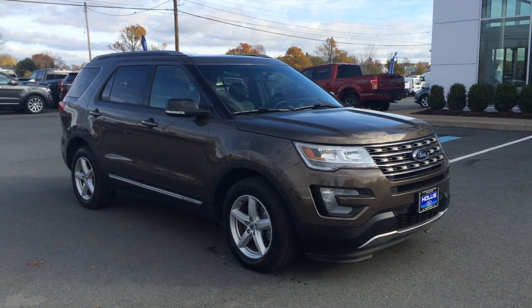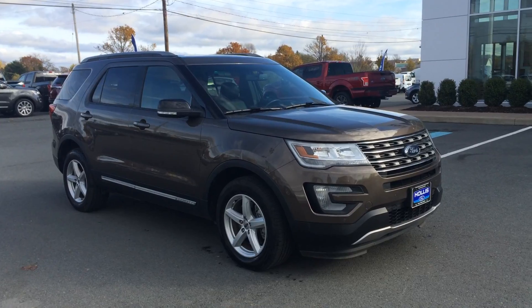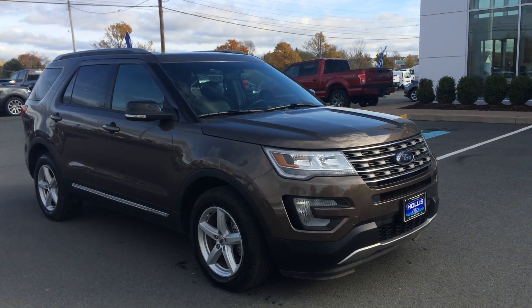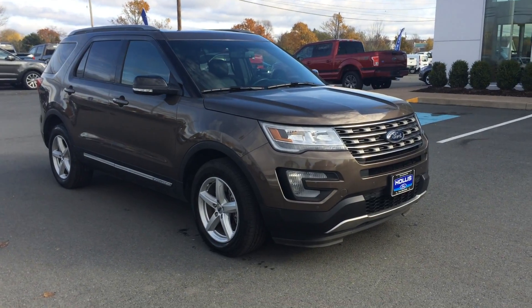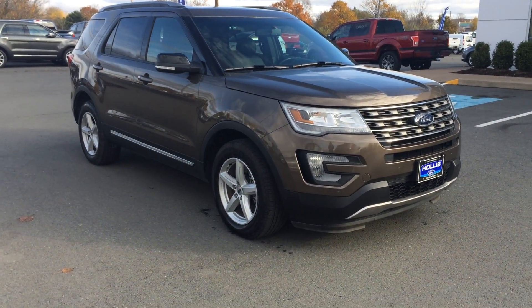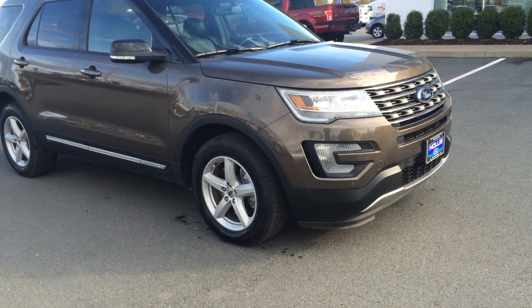Good day! Check out this 2016 Explorer XLT model. Ultra low kilometers on this vehicle and tons of warranty. 2016 — you can see the new styling on the front of the vehicle. Absolutely gorgeous, really great shape, almost brand new.